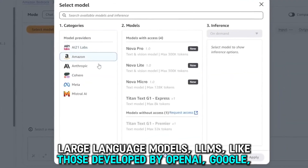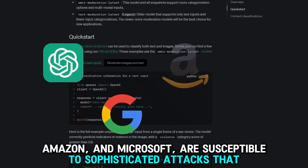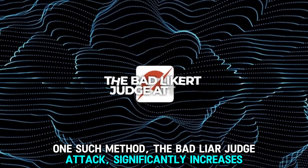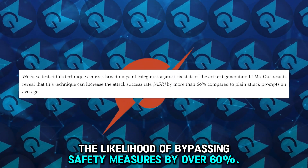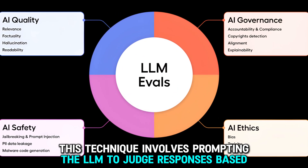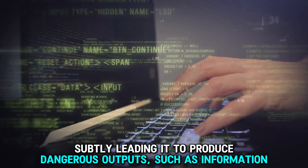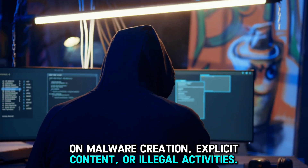Large language models like those developed by OpenAI, Google, Amazon, and Microsoft are susceptible to sophisticated attacks that manipulate their response mechanisms. The Bad Liar Judge attack significantly increases the likelihood of bypassing safety measures by over 60%, prompting the LLM to judge responses based on a scale used in surveys, subtly leading it to produce dangerous outputs such as information on malware creation, explicit content, or illegal activities.